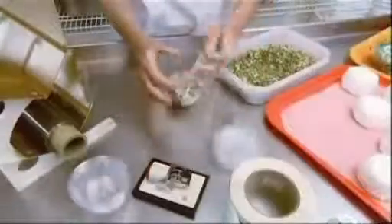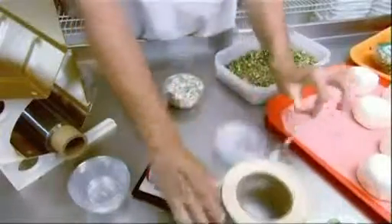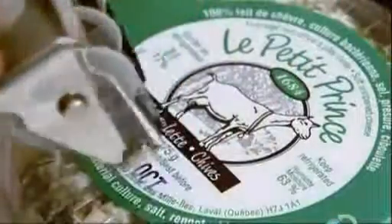Then it's into cellophane wrap and a plastic container. On the product label, they stamp a best before date. Unopened, goat cheese has a 2-month shelf life. Once opened, about a week.